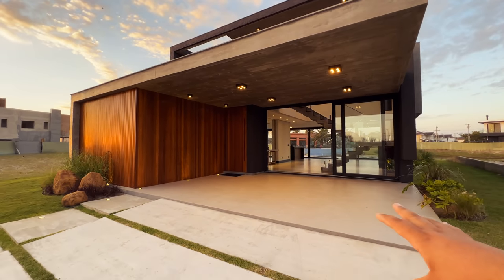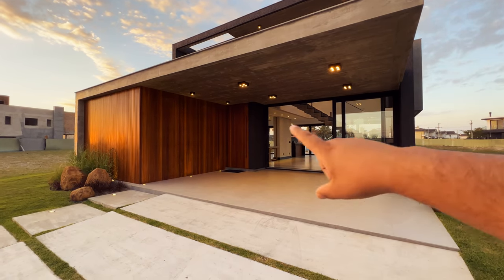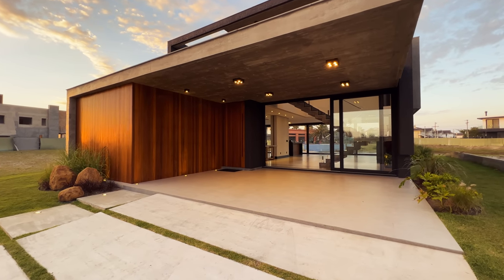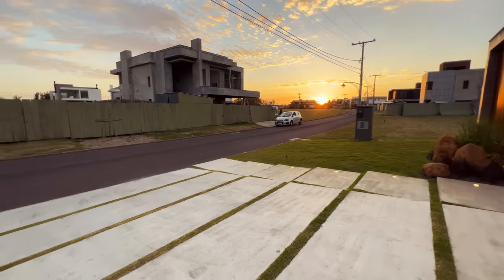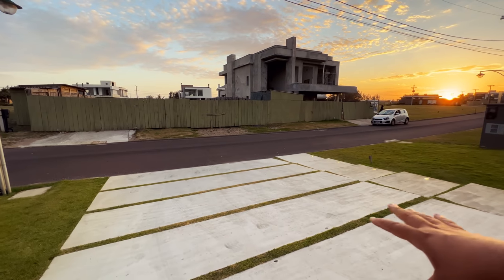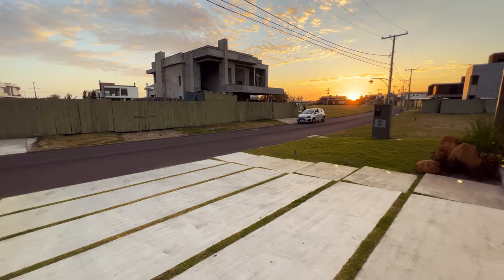Só aqui na garagem: olha que top! É uma garagem com concreto suspenso — não tem nenhuma coluna aqui. Suspenso para dois carros. Nós temos umas dormentes aqui na frente, de carro, interiço de concreto, e também de pedestre, com iluminação em todas elas.